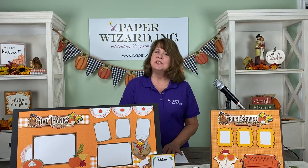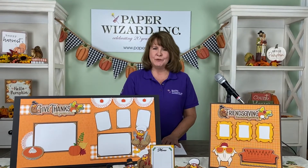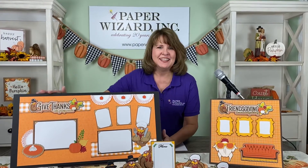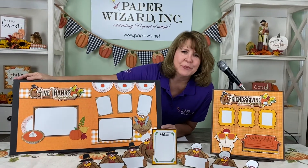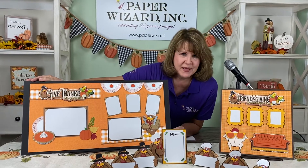Hi, I'm Bonnie Smith for Paper Wizard PKC, here to introduce to you the kits for the month of November. And of course, since Thanksgiving's in November, we went a little on the turkey side. Let's talk about Give Thanks with Grateful Hearts. This is our main kit for the month of November.